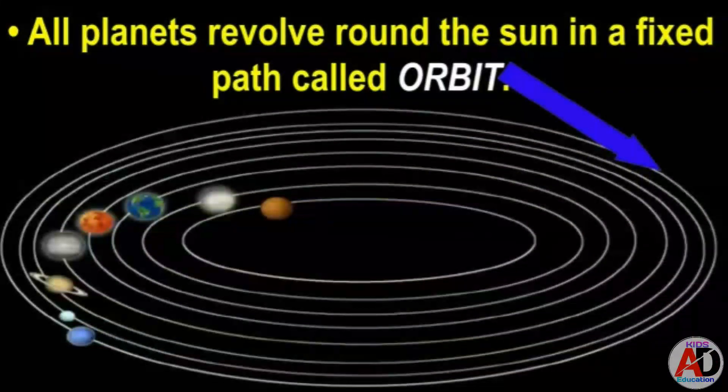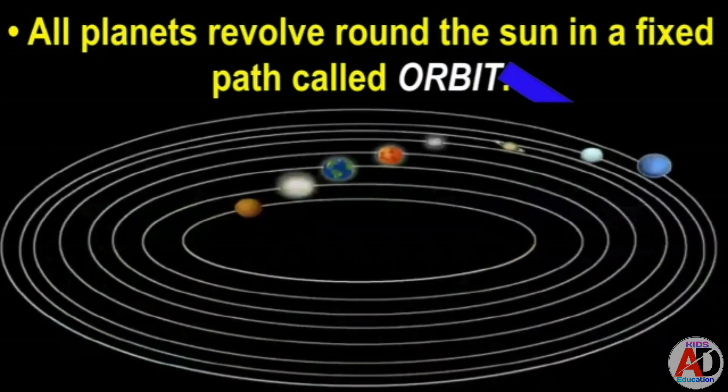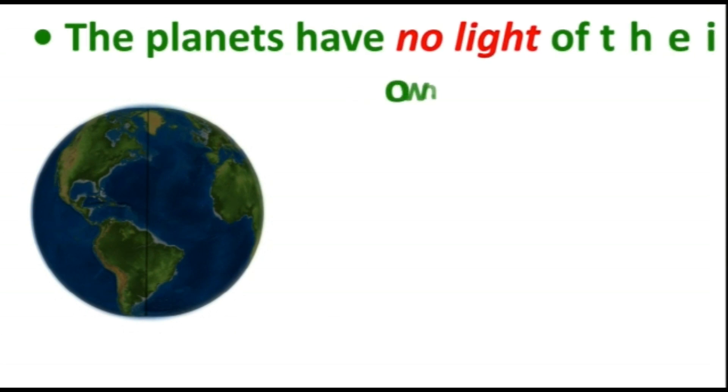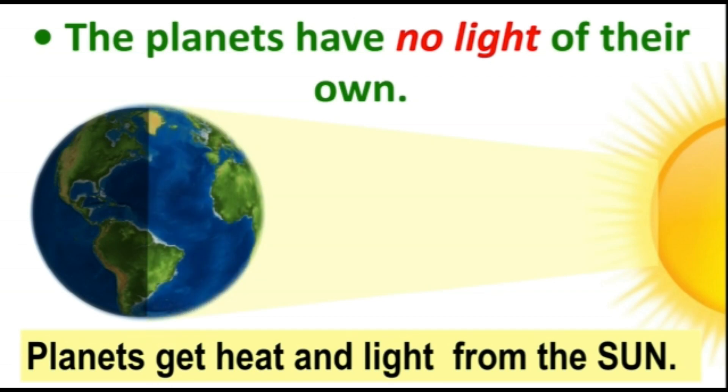All these planets revolve around the sun in a fixed path called an orbit. Remember, the planets have no light of their own — planets get their light from the sun.